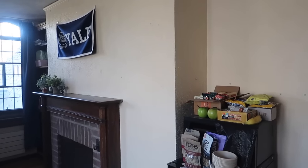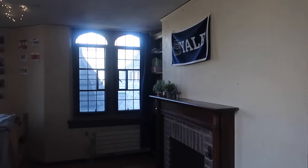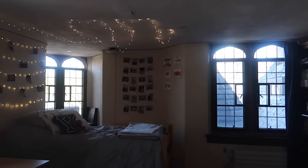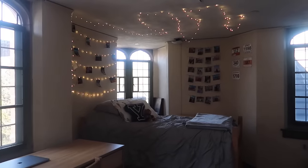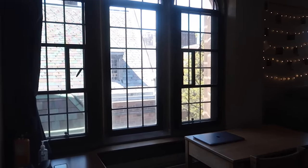Here is my room — suite C54. This year I was actually living in a standalone single, which means my dorm room was the only dorm room in my suite. So I didn't really have a common room; I just had this rather large dorm room all to myself, which was absolutely perfect for me.